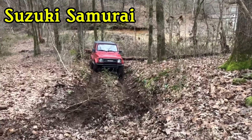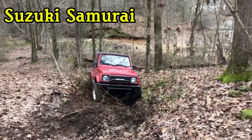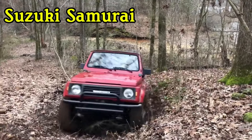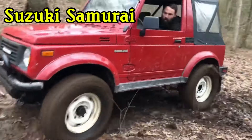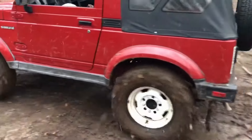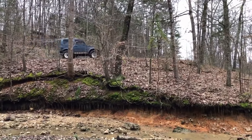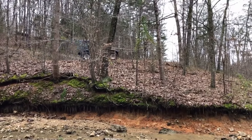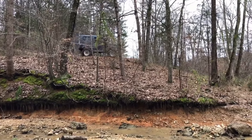Number five: Suzuki Samurai. Ground clearance: 8.1 inches. Average maintenance cost: $239 per year. The Suzuki Samurai is small but quick, light, and agile. It fills a niche in the off-road market that has become increasingly empty over the past few decades. Originally produced between 1985 and 1995, the Samurai remains arguably the most reliable off-road SUV ever made.